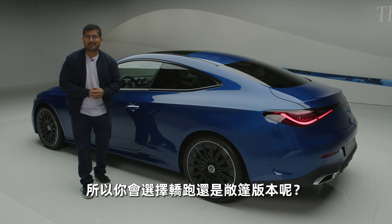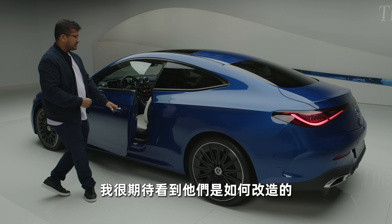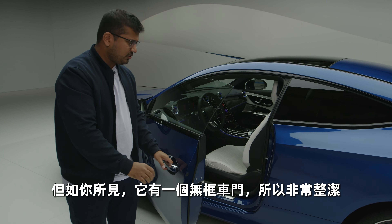So between the coupe and the cabriolet, which one would you pick? Personally, I would take the cabriolet, and I'm really excited to see how that turns out. But as you can see, this also gets frameless windows, so a very neat touch. The door is pretty long, as expected being a coupe.